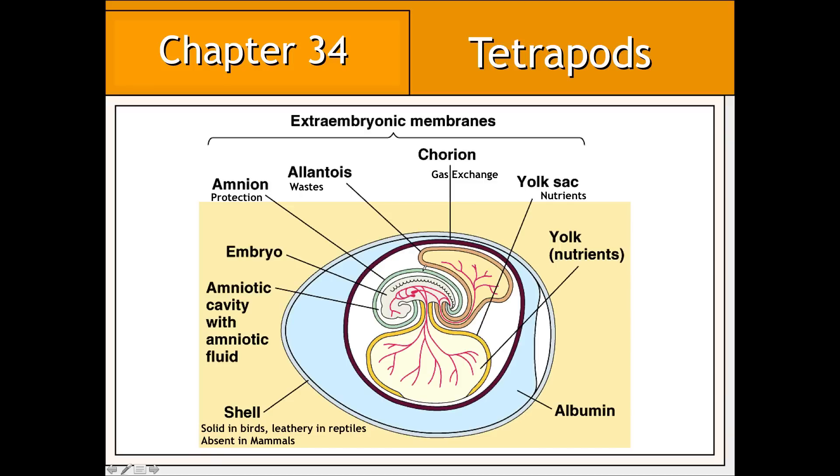Surrounding the developing embryo are a series of extra-embryonic membranes that surround and support the embryo throughout its development. One of these extra-embryonic membranes is the amnion. The amnion immediately surrounds the developing embryo and is filled with amniotic fluid. This fluid surrounds, cushions, and protects the embryo from any mechanical stress that may be applied to it during its development.